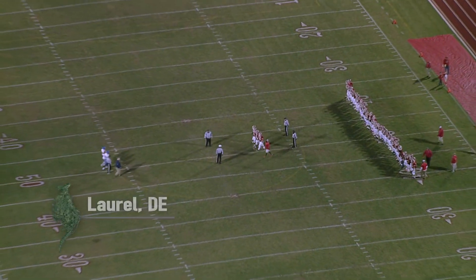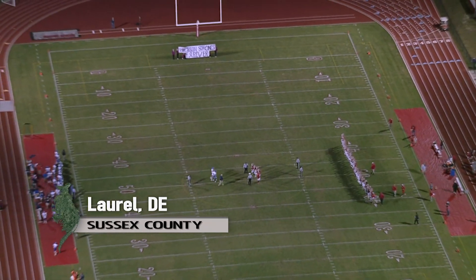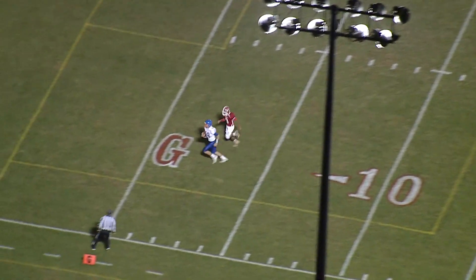Now to the Henlopen Conference — it's homecoming night, Laurel hosting Delmar. From the 40-yard line, not one, not two, but three touchdowns.